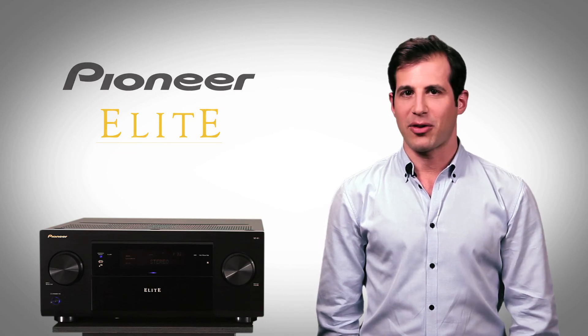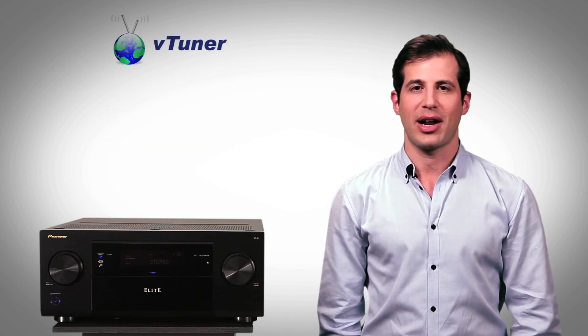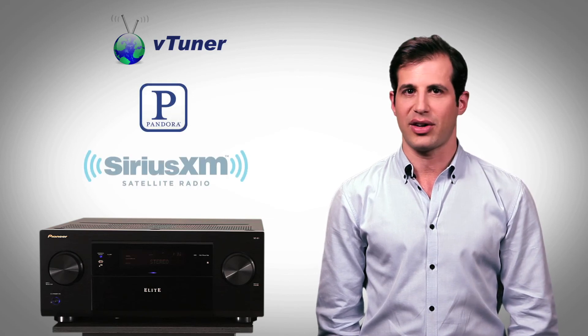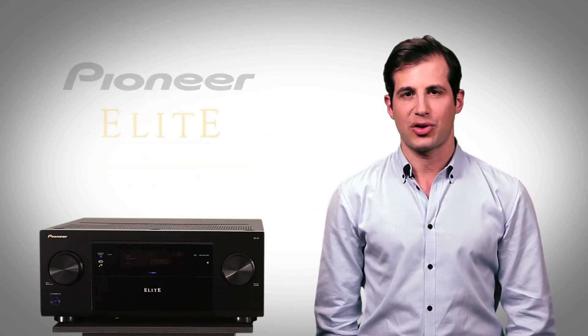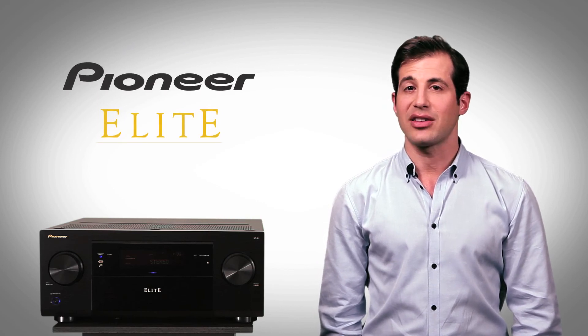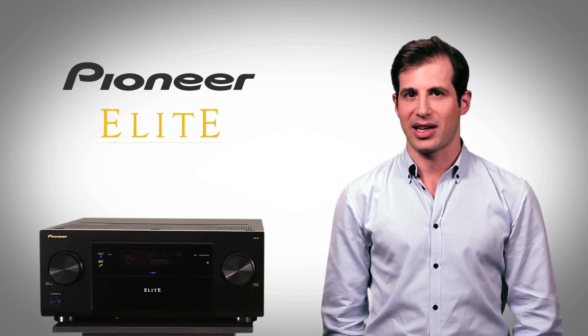Select your favorite programming from music sources like vTuner or Internet Radio, Pandora, and Sirius XM. Whether it's HD, compressed, packaged, streaming, or broadcast, you can enjoy today's and tomorrow's most exciting digital content.